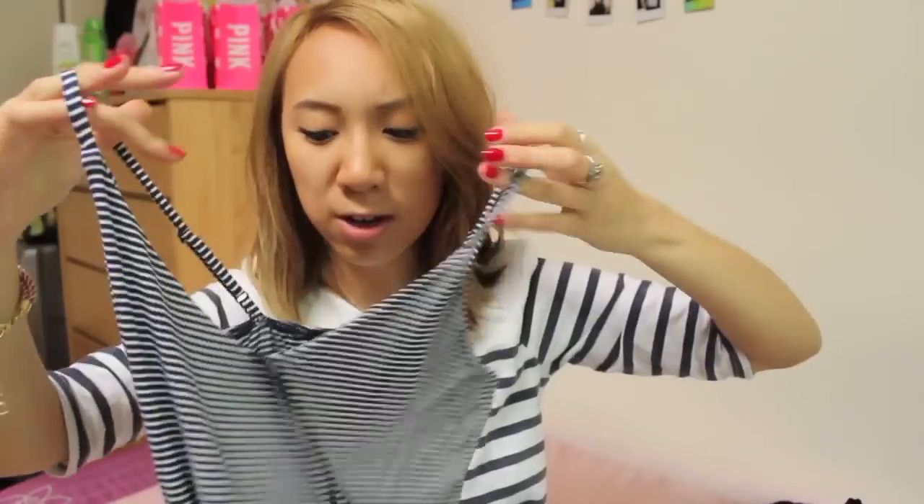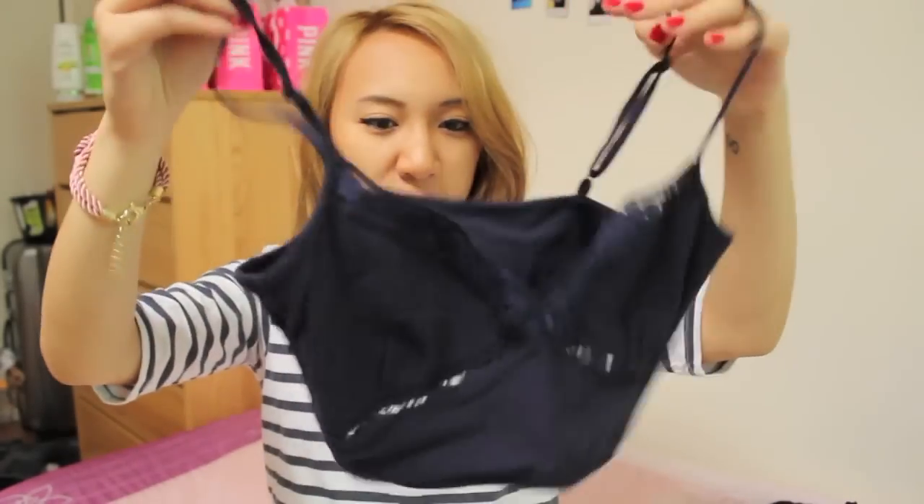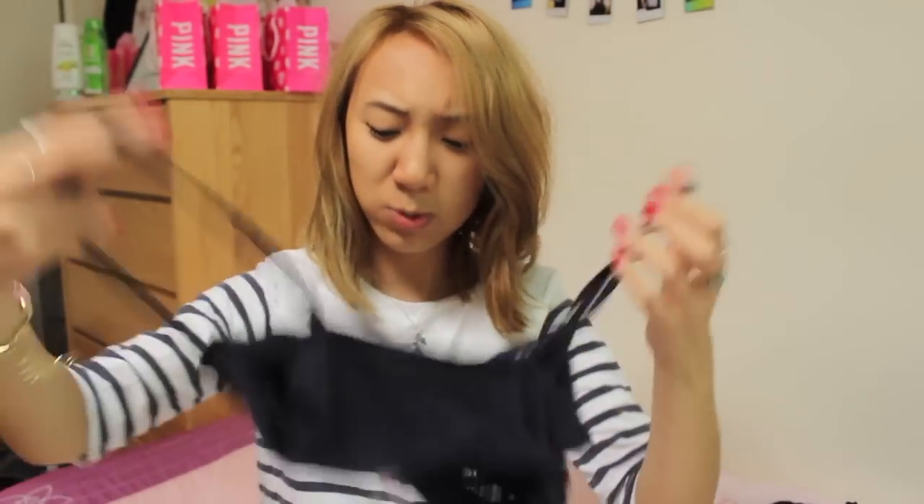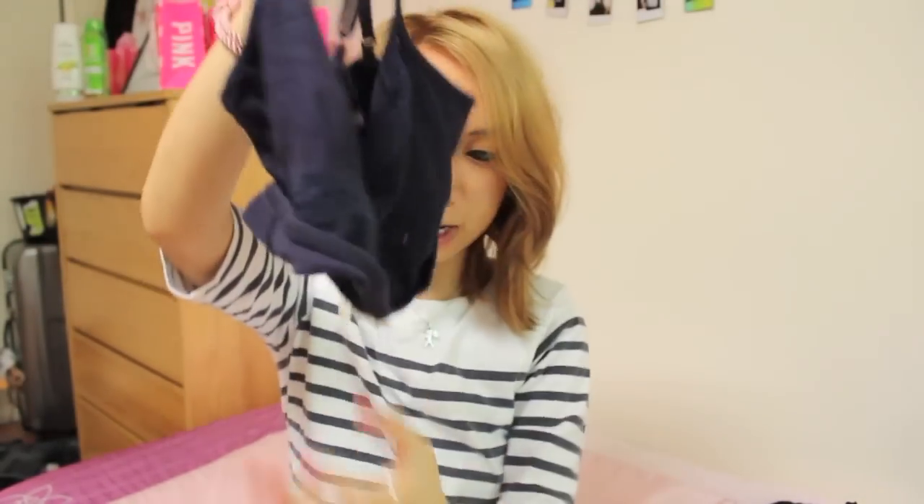Also from Forever 21 I picked up a really long maxi dress. It's quite fitting and it's made of rayon so it's a really soft, comfortable material. This was on sale for $12.95. Also from Forever 21 I picked up this little bralette singlet top with some crochet detailing — it was $4.80. I'm just going to wear this with my high-waisted leather skirt or something high-waisted.